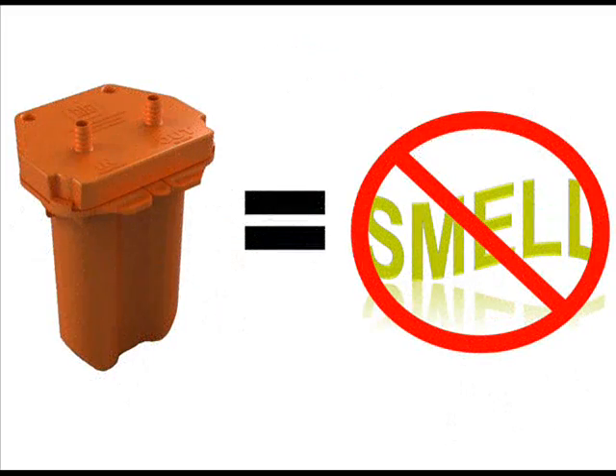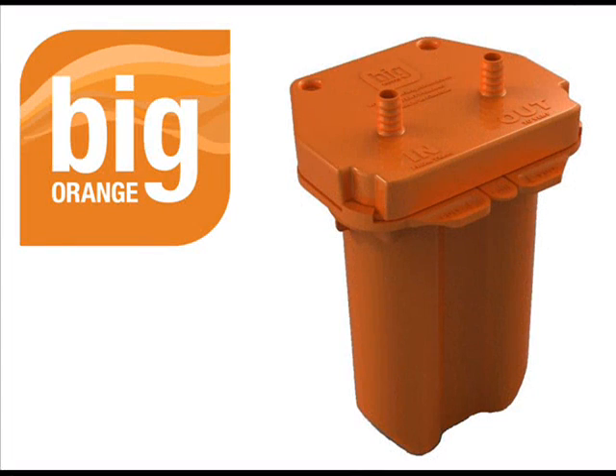Well, make holding tank odors walk the plank with Big Orange. Big Orange is a refillable filter that is engineered to eliminate holding tank odors coming from your boat.